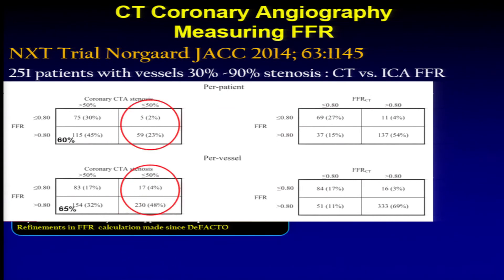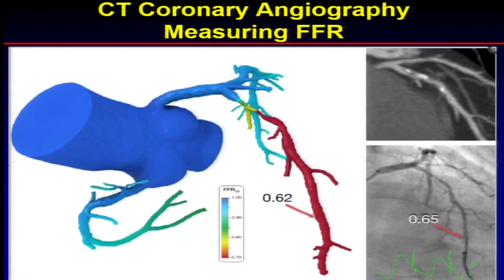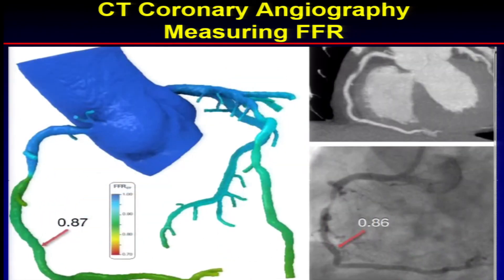If you have an FFR greater than 0.8, you do extremely well with very low likelihood of disease requiring revascularization, and AUC curves confirm that. Here's an example of someone with a moderate lesion on CT and on invasive coronary angiography — FFR by invasive coronary angiography was 0.65, by CT was 0.62. Another case with an apparently high-grade lesion in the right coronary artery: by invasive coronary angiography FFR was 0.86, and FFR-CT was 0.87.